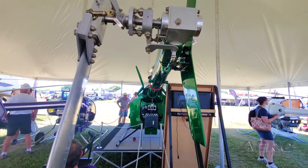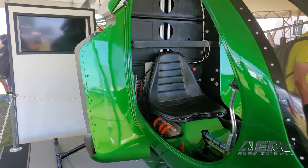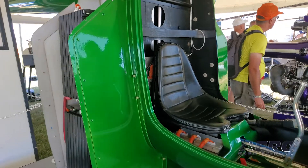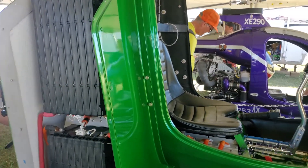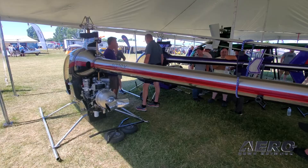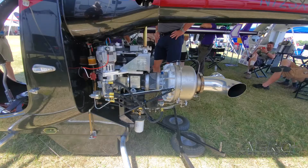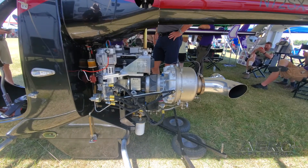Unlike a piston engine, you can never tell what your consumption or actual horsepower rating is at any given time or any given maneuver. With an electric bird, you can tell all of that data — it's all streamable in real time, which is unique. The turbine is rated for 95 horsepower. The large piston engine that we operate, which is the XE290, is also a 90 to 95 horsepower rating. The small piston engine is a 60 horsepower rating.